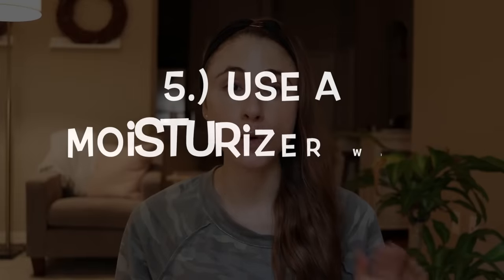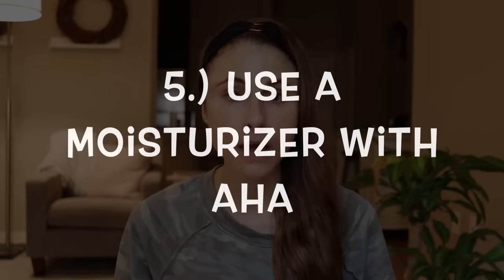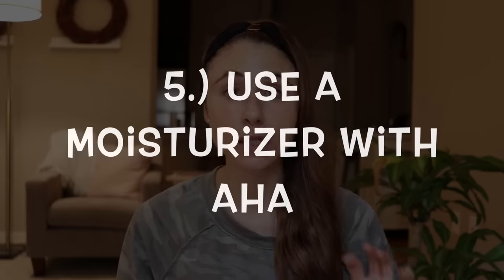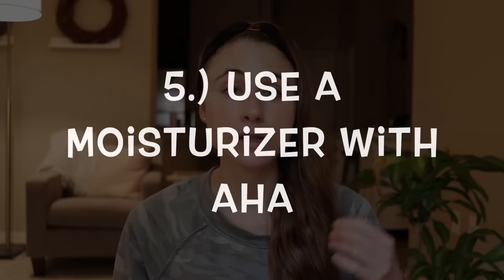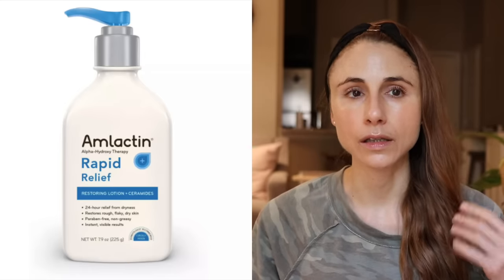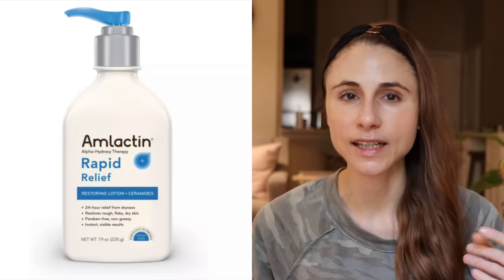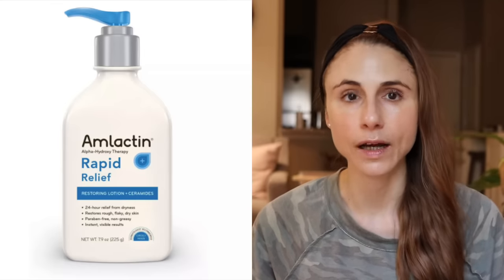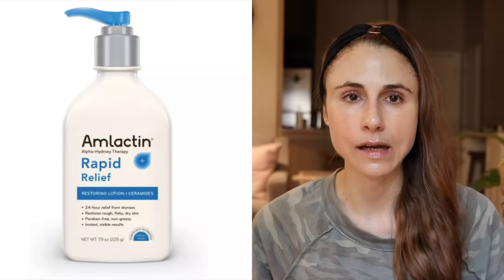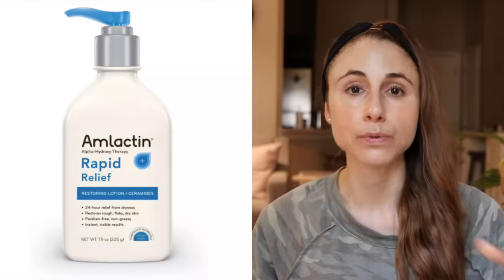The second product I would recommend is a moisturizer with alpha hydroxy acid. This will help with ingrown hairs, dry skin, and irritation, and will also help remove some of the discolored skin cells from the top layer through gentle exfoliation. I specifically recommend a body lotion called Amlactin — it's very inexpensive. It has alpha hydroxy acids that soften the skin, and the product also has ceramides, which help support the skin barrier.